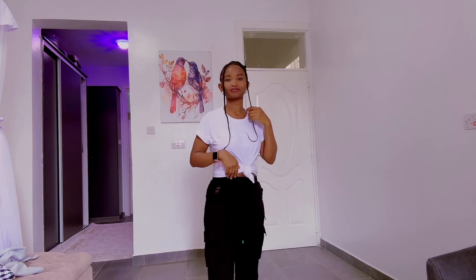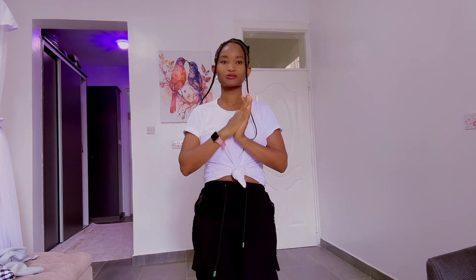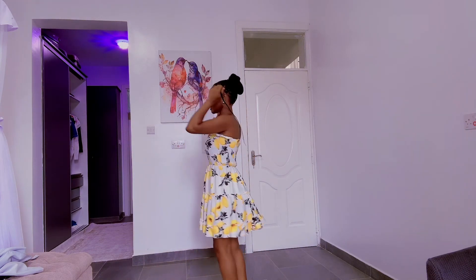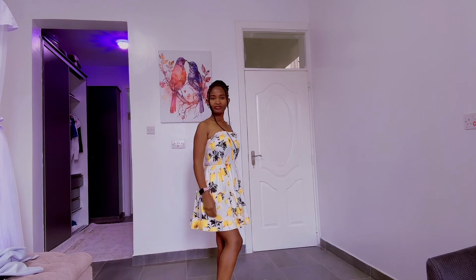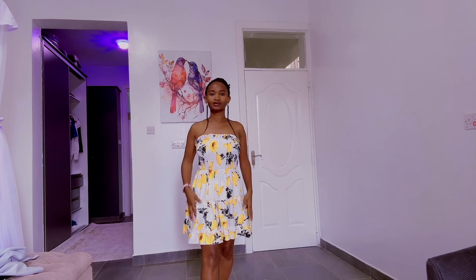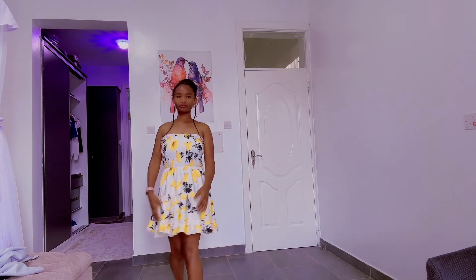What's up guys, welcome to my channel. In this video I'm showing you some cute summer pieces I got from Amazon. The first one is this tube dress — I got it in size small. This is going to be a short video, but I'm going to leave all the items I got in the description box below, so make sure you check them out.